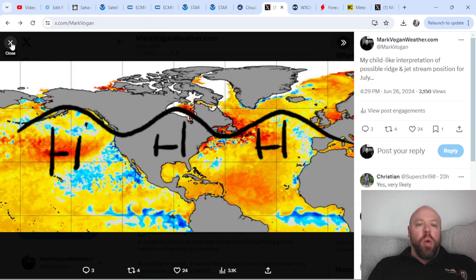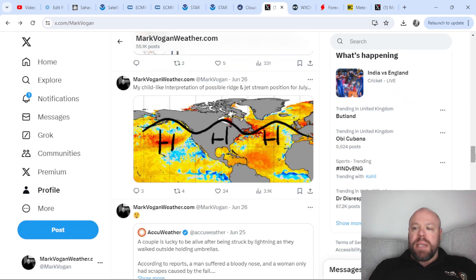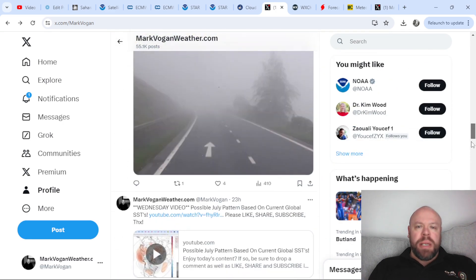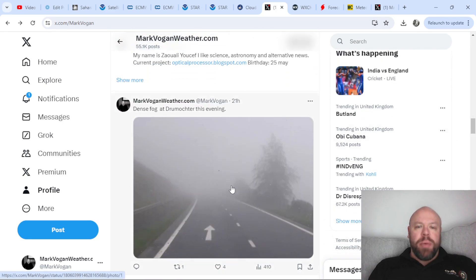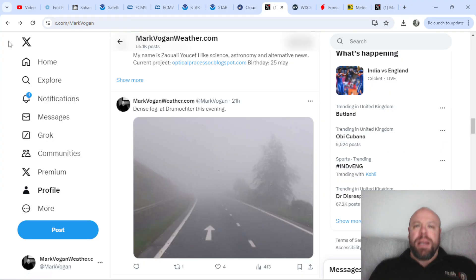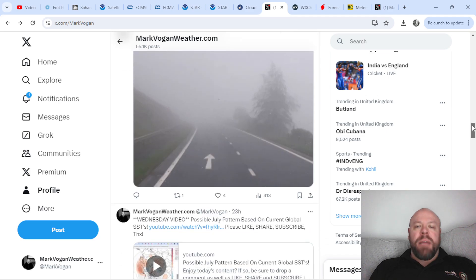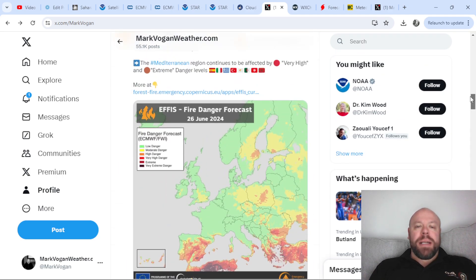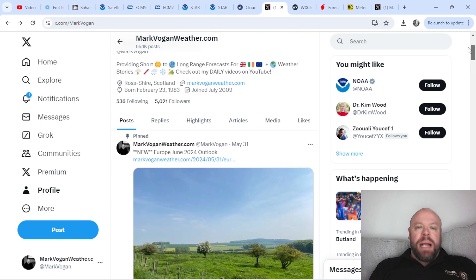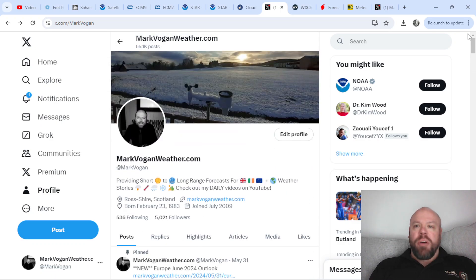Driving down the A9 yesterday at Drumochter, it actually felt like a winter's evening — dark, closed in, temperature was 13 or 14°C, not particularly cold but strange seeing windy, foggy, gloomy conditions as I was driving down the A9 last night.